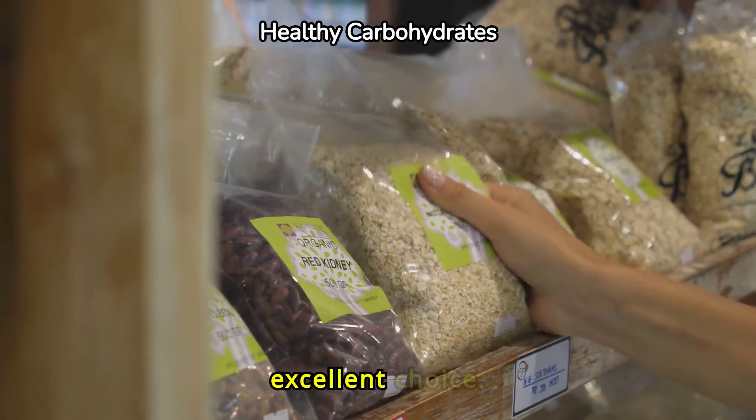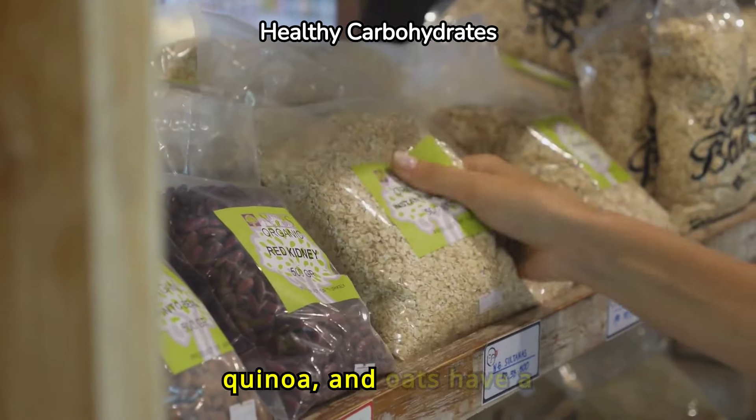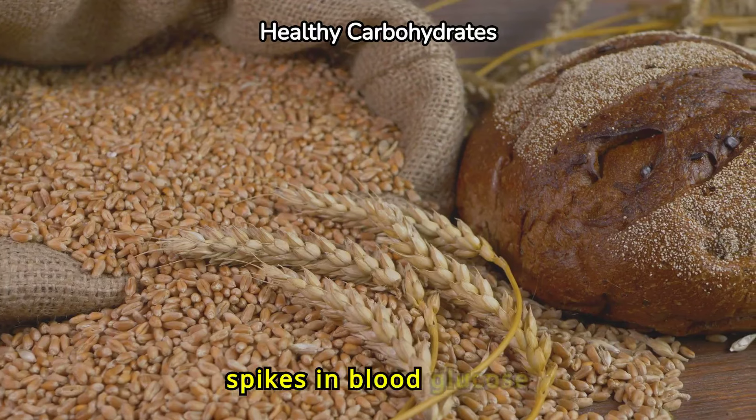Whole grains are another excellent choice. Foods like brown rice, quinoa, and oats have a lower glycemic index compared to refined grains. They release sugar gradually, preventing spikes in blood glucose levels.